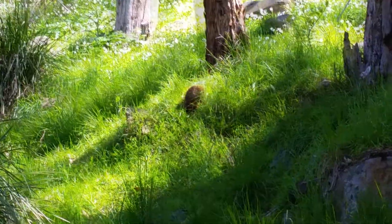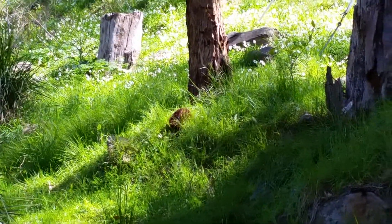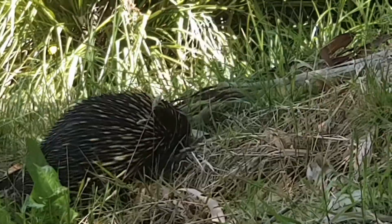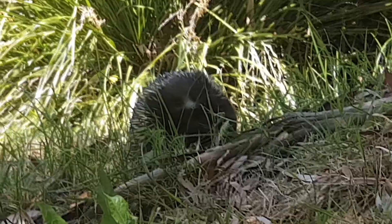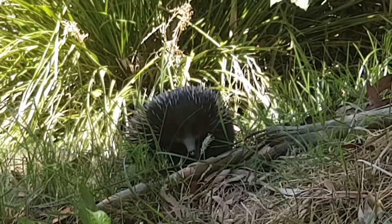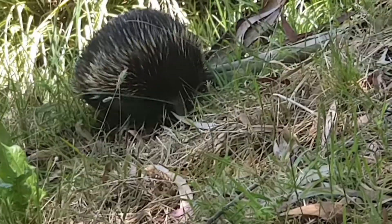This little echidna was so cute. He's come by a couple of times, so the footage you see is actually from two different occasions. This is the most recent one where he's up close — he came all the way up to my feet. He was so cute.